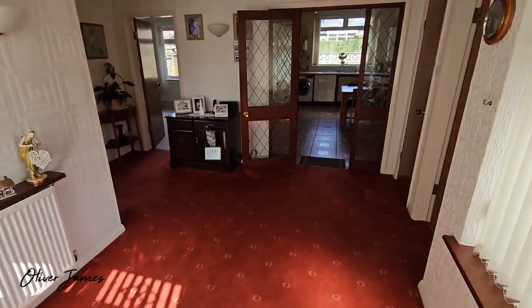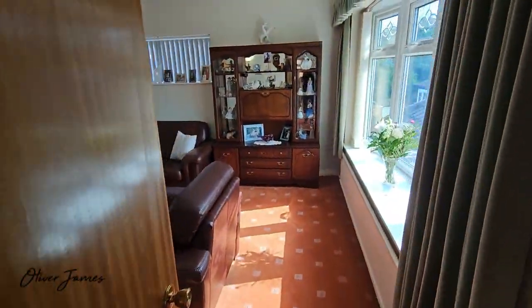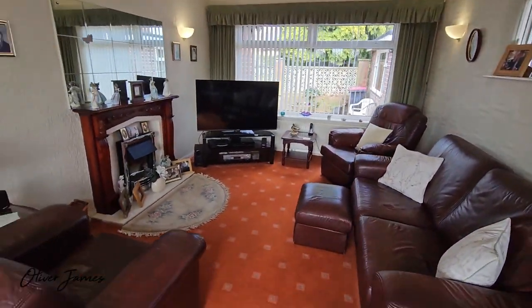As we go into the property, you're greeted with a large entrance hallway. Into the lounge, nice and spacious, with windows front, back and side, bringing plenty of light into the property.